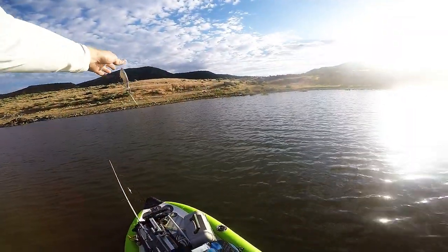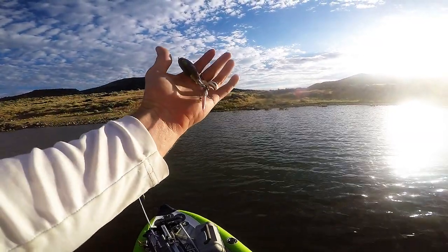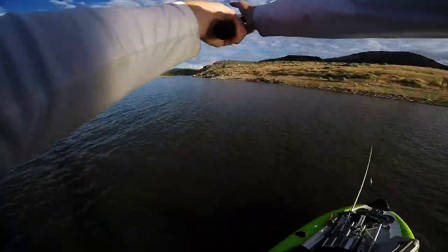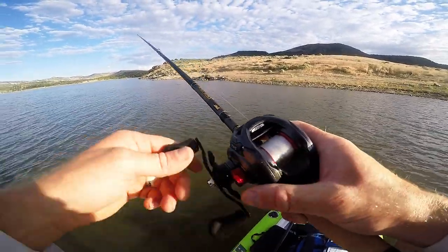I don't know what to expect — I've heard they're just really little in here. That might be the case, but it's a beautiful spot. We're gonna go try it today. Stay stoked! I'm throwing this Whopper Plopper, the small size, for smallmouth. I put a little feather treble hook on the back — seems to get more bites when you do that.